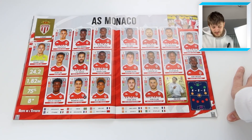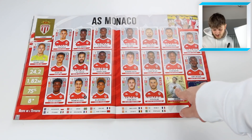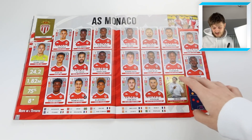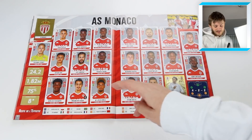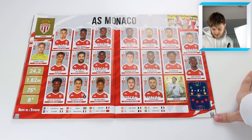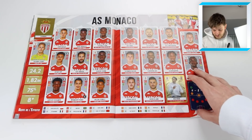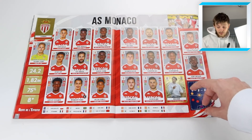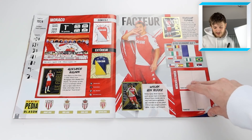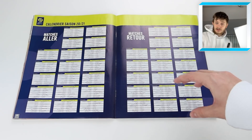We've got FC Metz there briefly. Then AS Monaco with Niko Kovac as manager - former Bayern Munich manager who got sacked after a heavy defeat. There's Ben Yedder - FIFA fans will know him - Cesc Fabregas, former Arsenal legend who also played for Chelsea and Barcelona, Stefan Jovetic who played for Manchester City, Kevin Volland, and Gelson Martins. A lot of good players in this Monaco set.